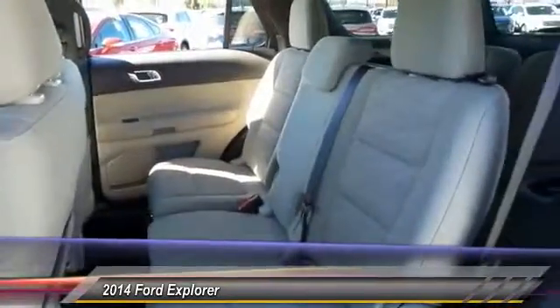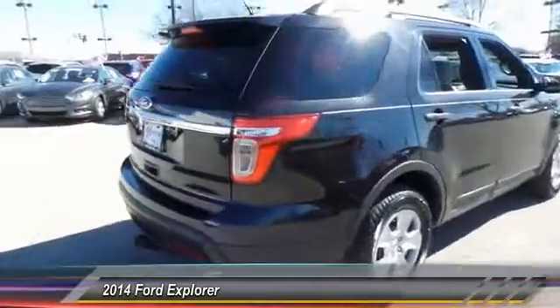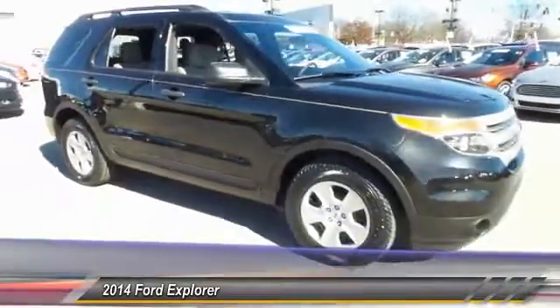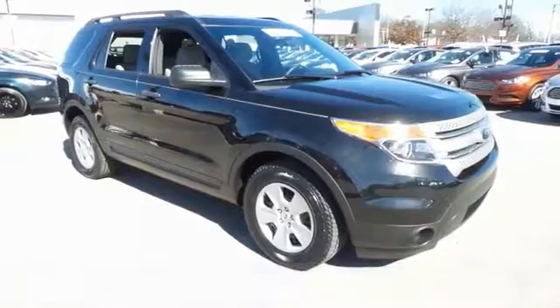Here are some of this vehicle's great options: traction control, dual airbags, power steering, alloy wheels, one owner, four-wheel disc brakes, AM/FM/CD/MP3 radio, rear window defroster, power windows.